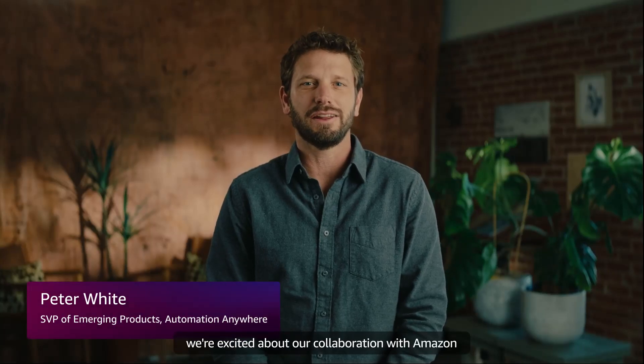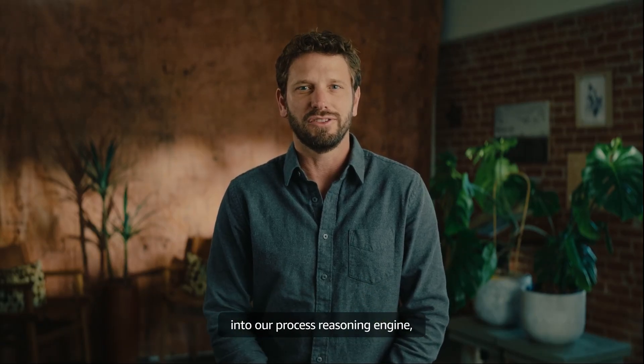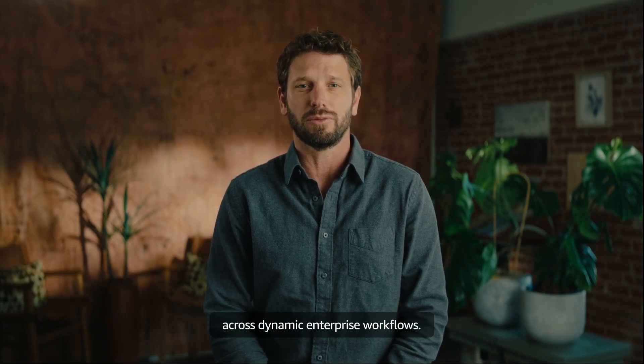At Automation Anywhere, we're excited about our collaboration with Amazon to bring Amazon's Nova Act advanced browser automation directly into our platform. This integration embeds Nova Act into our process reasoning engine, the industry's first purpose-built engine to orchestrate AI agents, automations, and people across dynamic enterprise workflows.